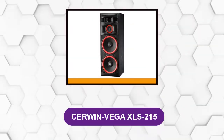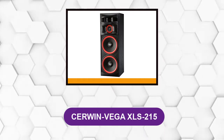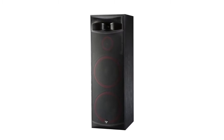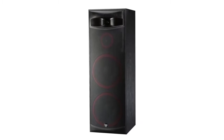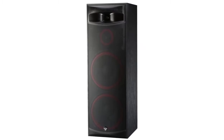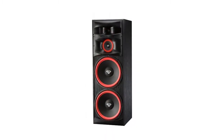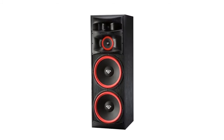At number 1: the Cerwin Vega XLS 215. This is one of the high-end and premium speakers, and it has remained quite popular amongst bass enthusiasts and aficionados. It is a massive floor-standing speaker with the dimensions of 49.7 inches by 17 inches by 21.1 inches. The black ash exterior and bold red streaks make these speakers appear quite edgy, and in a gaming room or studio, these speakers can greatly enhance the room's decor.